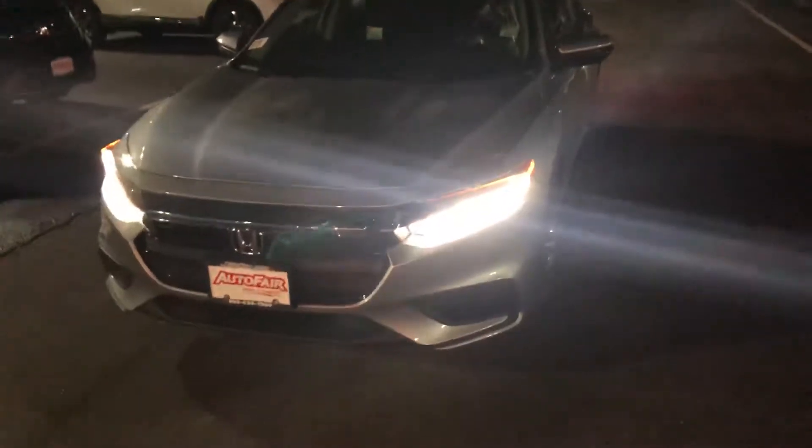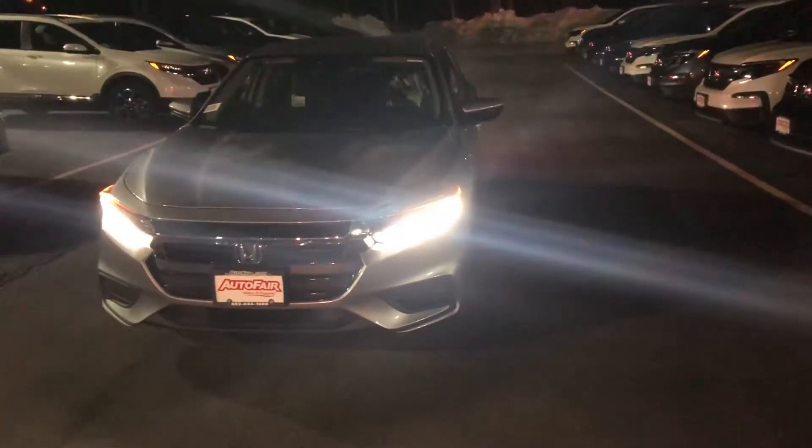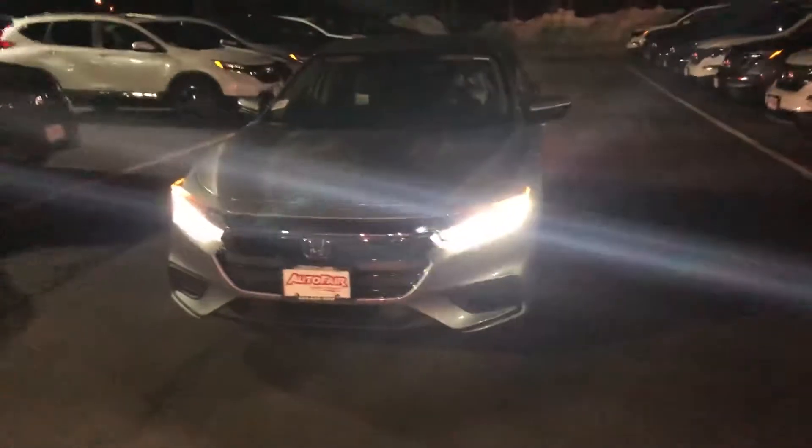Bringing you around front here, I'll show you those very crisp LED daytime running lights. As you can see, it gives you great vision at night and it'll give you that daytime feel. Another great feature is the auto on, auto off, and auto high beams, so you don't have to worry about forgetting to shut those off and killing your car battery.